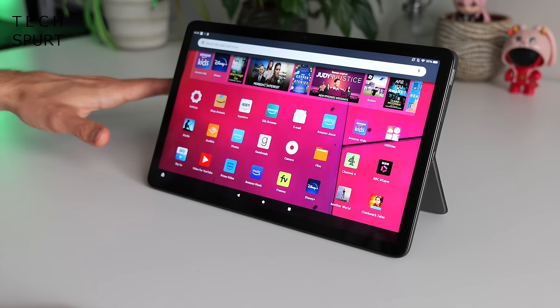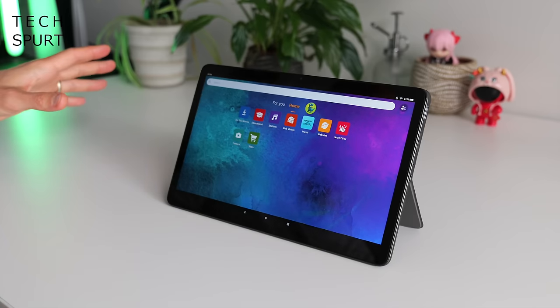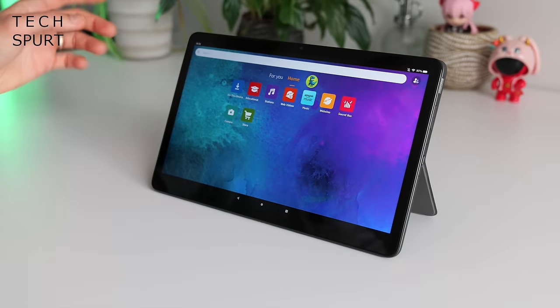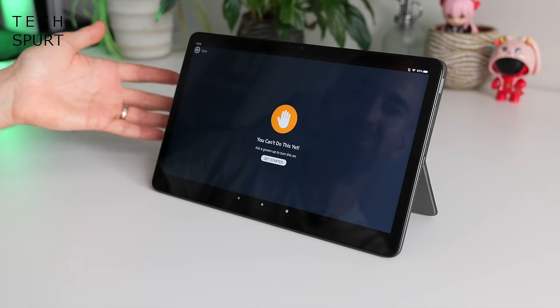If you're planning on giving this tablet to your kids, you can set up a kids' profile, which gives them limited access to only the apps you want them to use — so thankfully they can't just go on Amazon and spend £2,000 on toys.